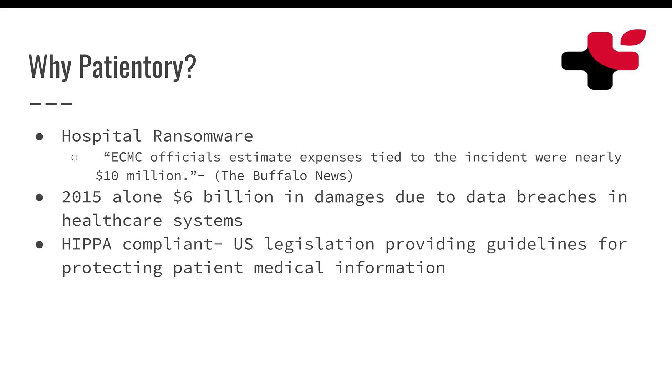So why Patientory? Why does this matter? Well, there is a lot of hospital ransomware that's been going around in the last five years or so. Ransomware will come in and encrypt the hospital system's data and make them pay a fortune to unencrypt it, or they lose everything. I'll read this quote from the Buffalo News: ECMC officials estimate expenses tied to the incident were nearly $10 million. This hospital was basically hacked, ransomware was applied on their data systems, and they ended up losing everything and had to pay $10 million to get it back.